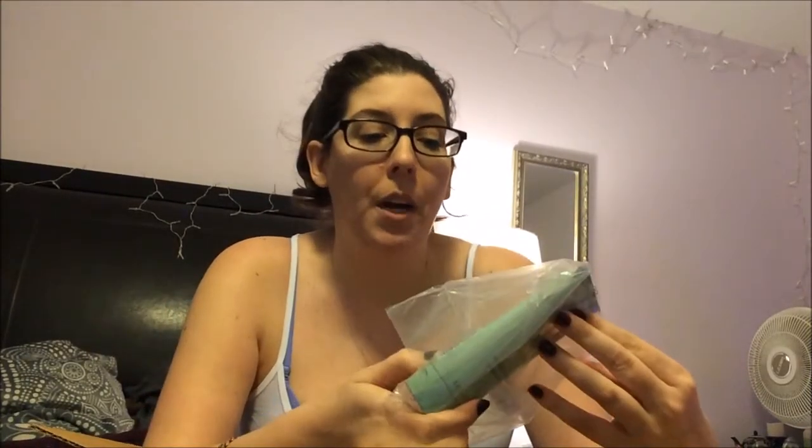The first thing that I got is this Clinique exfoliating scrub, and I think this might be the wrong one. I don't want to take the plastic off because I think they have an even more gentle one you can use daily. I don't actually use it daily, but for my skin I just need it.